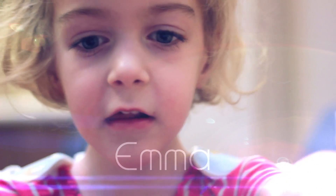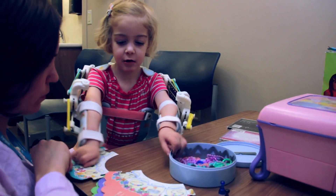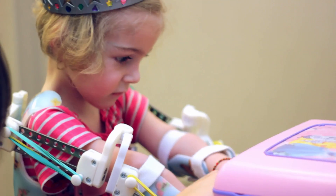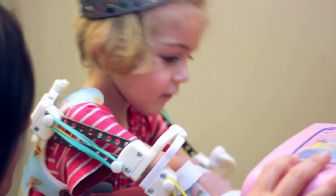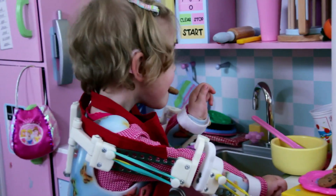When she was born, her legs were up by her ears and her shoulders were internally rotated and she had ulnar deviation on her hands and rocker bottom feet. A geneticist came upstairs and told us she had arthrogryposis multiplex congenita.